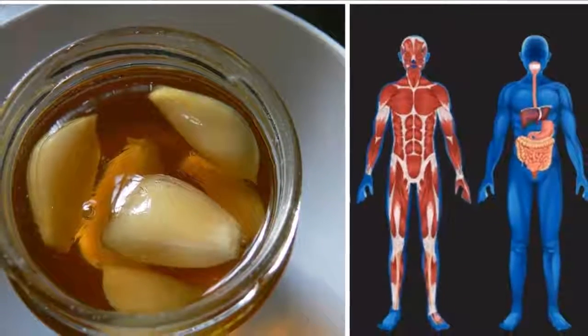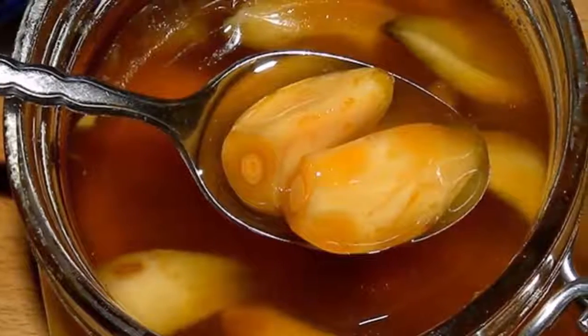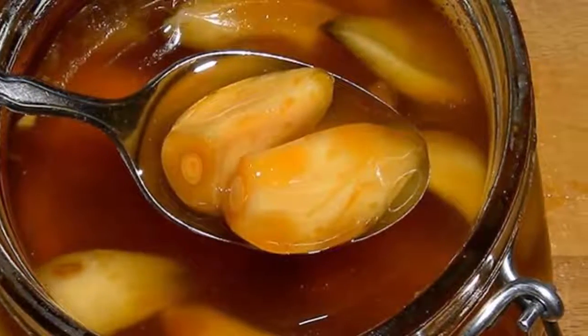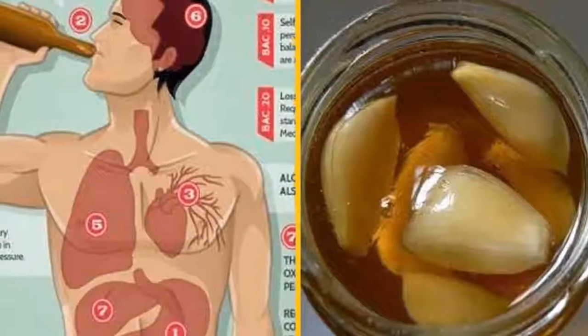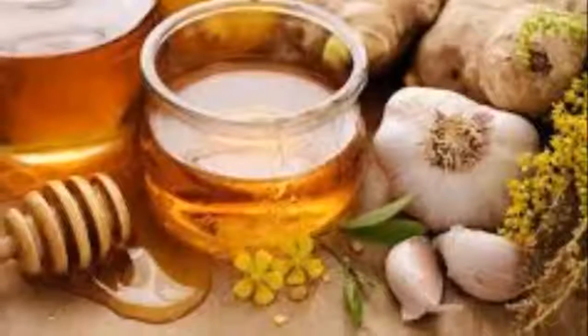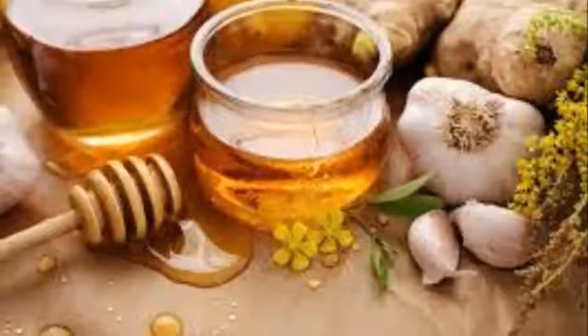Homemade garlic and honey remedy ingredients: 1) four heads of garlic, peeled and separated into cloves — about 30 cloves; 2) raw honey to fill a glass jar of your choice. Raw honey is more nutritious than honey purchased in the store. Instructions: fill the jar with cloves of garlic, then pour the honey over the garlic. Let the mixture infuse for several days before using.